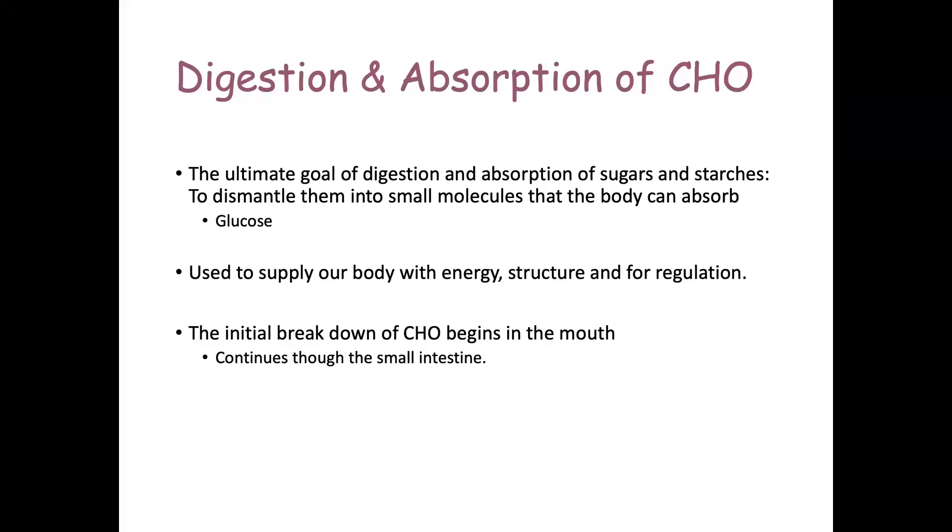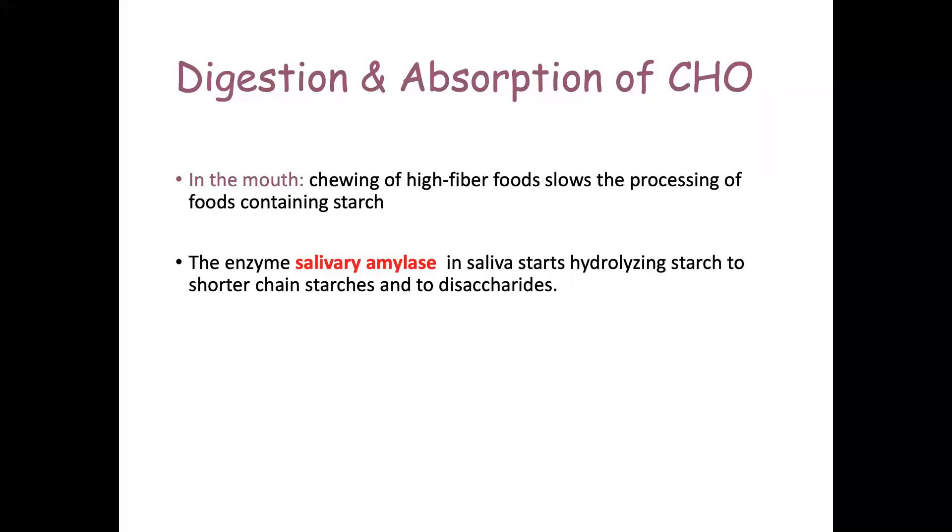The initial breakdown of carbohydrates actually begins in the mouth because of the addition of salivary amylase. Not a lot of digestion occurs there because the food doesn't stay long enough. We undergo mastication to chew high-fiber foods, which slows the processing of starch-containing foods. Salivary amylase starts hydrolyzing starch into shorter-chain starches and disaccharides — breaking down complex carbohydrates into simpler and simpler forms.